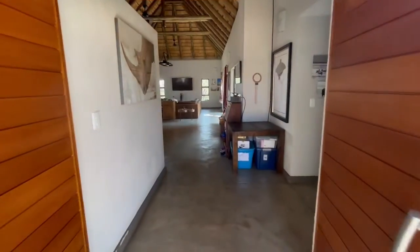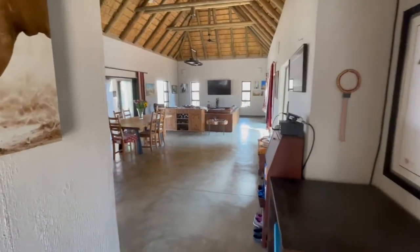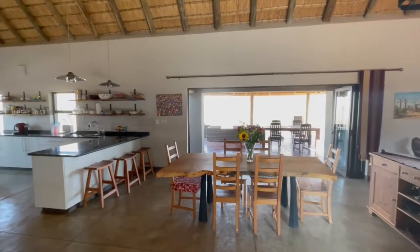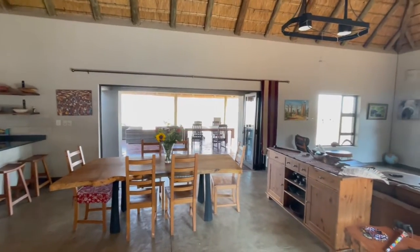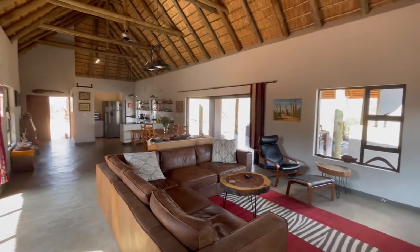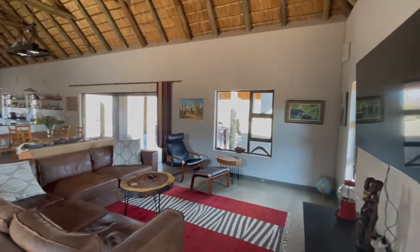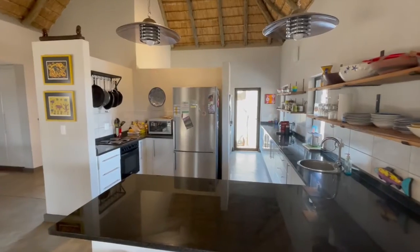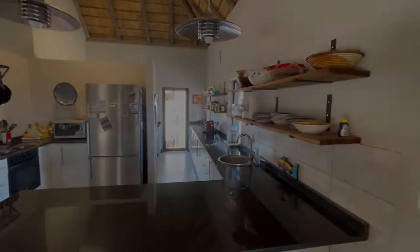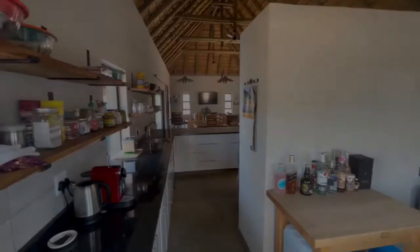As you enter through the front doors you're greeted with an open plan living area. At the center of the room is our dining room table which overlooks our outdoor living space. Adjacent to our dining table is our sitting room slash TV room. On the underside of our dining table sits our open plan kitchen, behind which sits a separate scullery.